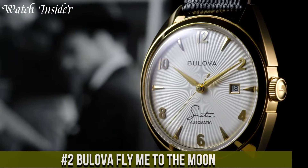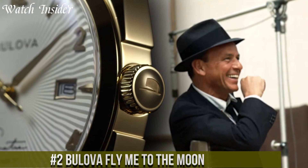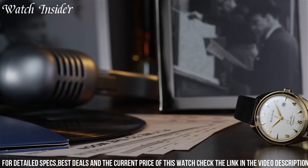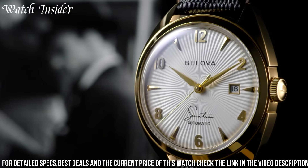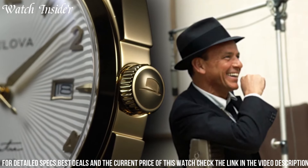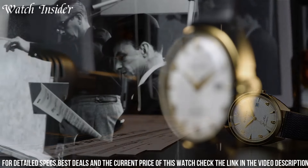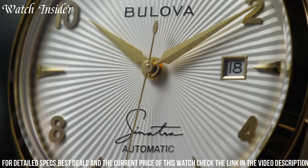Number 2: Bulova Fly Me to the Moon — a timepiece that captures the spirit of exploration and adventure. Inspired by the historic Apollo 11 moon landing, this watch pays tribute to mankind's remarkable achievement. The Fly Me to the Moon features a stainless steel case and a captivating moon phase dial, creating a celestial aesthetic that mesmerizes the wearer. With precise quartz movement, it ensures accurate timekeeping. The watch also includes a date display and luminous hands for enhanced visibility. Its leather strap adds a touch of sophistication and comfort. With its unique design and nod to space exploration, the Bulova Fly Me to the Moon watch serves as a constant reminder to dream big and reach for the stars, making it a truly exceptional timepiece for those with a passion for the extraordinary.